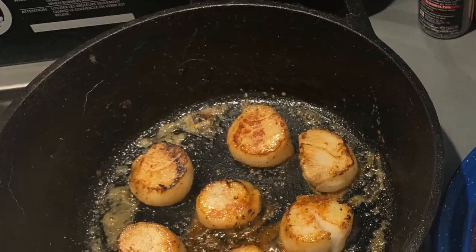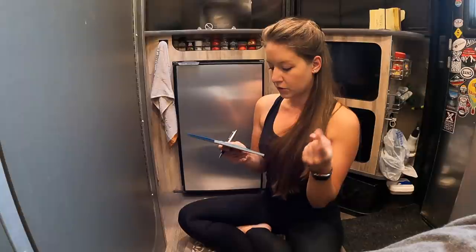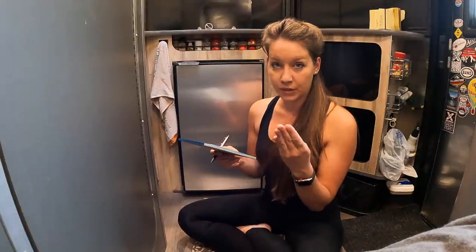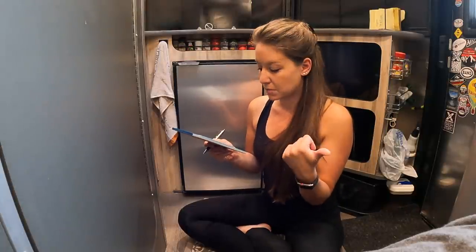I'm also going to get some scallops because scallops and asparagus are amazing. So far we've got tuna burgers, the soup, the scallops, and chicken one night — that's four nights. I'm probably going to do chicken a fifth night just to make it easy.